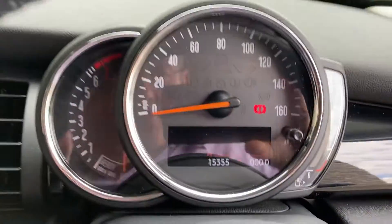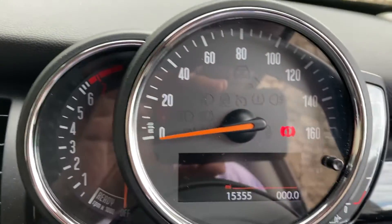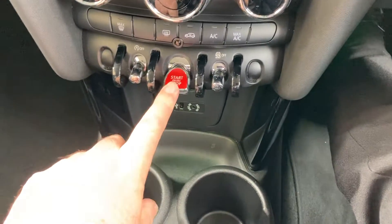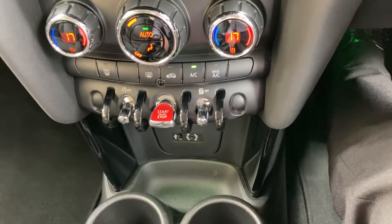I'll just jump inside — there you can see the mileage: 15,355 miles is all this car's covered. Like all modern Minis it has keyless start, so you put in the clutch, press the start button and the car comes to life.